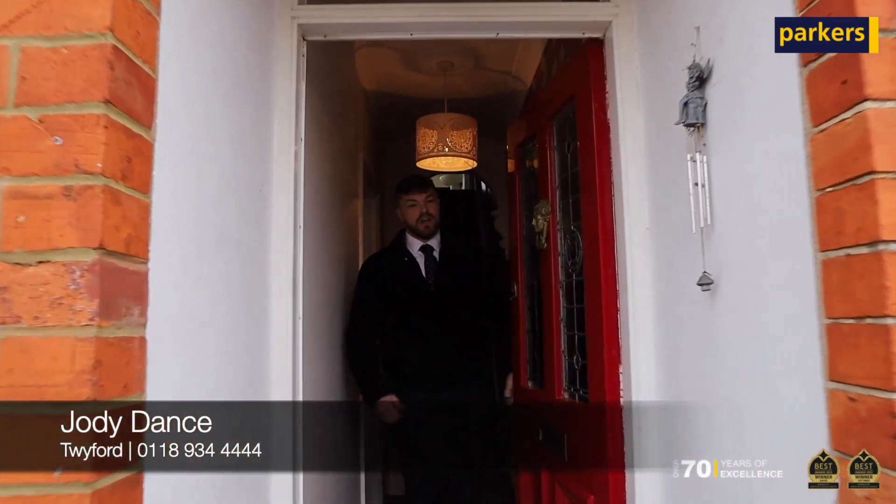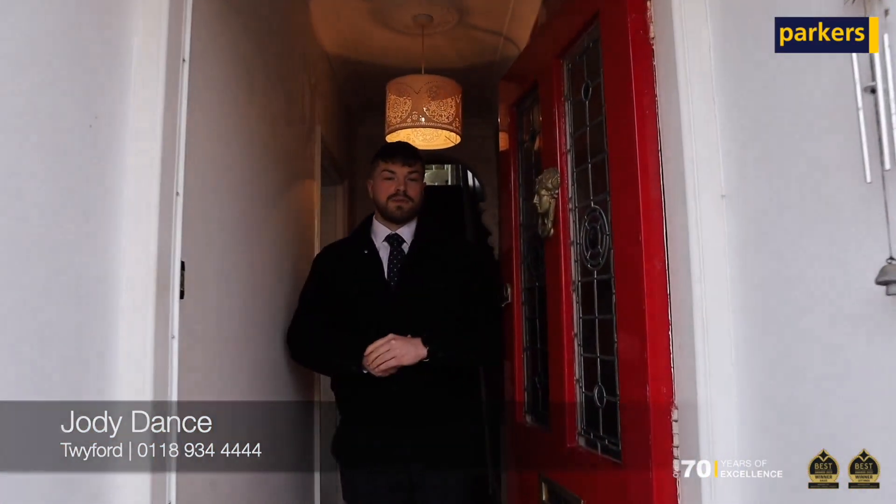Hi, Joey from Parkers and Twyford. You may remember this property from a sneak peek we did a few weeks ago, but today I'm here to give you a personal guided tour. If you want to follow me, I'll be happy to show you around.